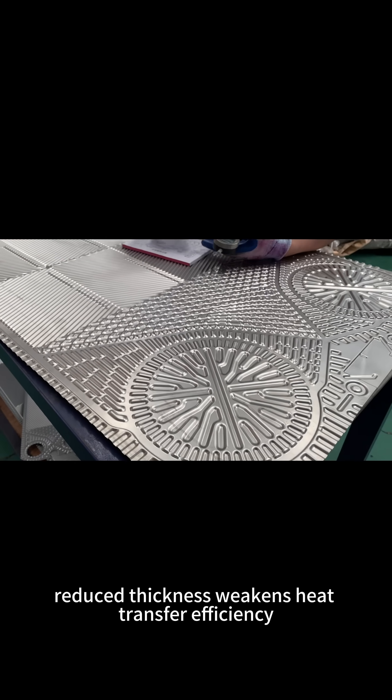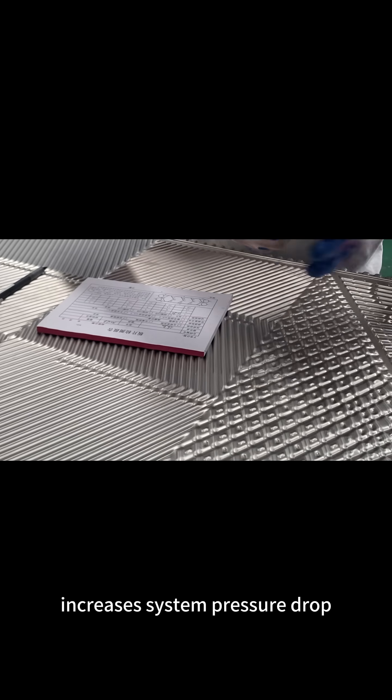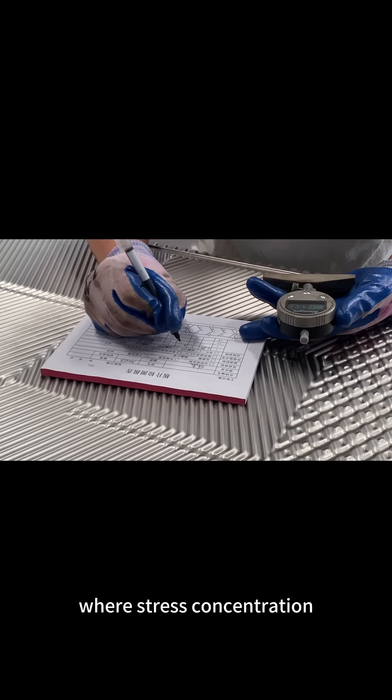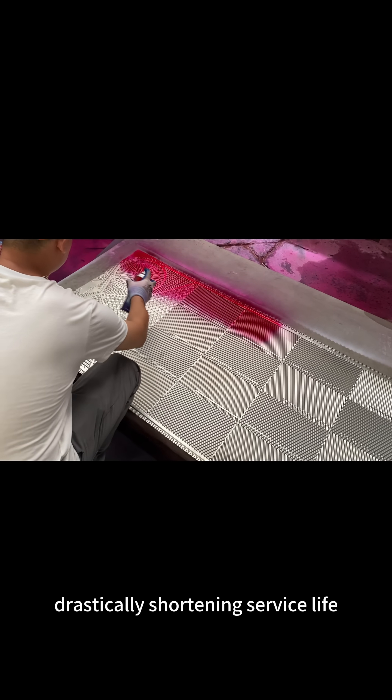Additionally, reduced thickness weakens heat transfer efficiency, increases system pressure drop, and accelerates fouling and corrosion processes, particularly in corrosive environments where stress concentration exacerbates material degradation, drastically shortening service life.